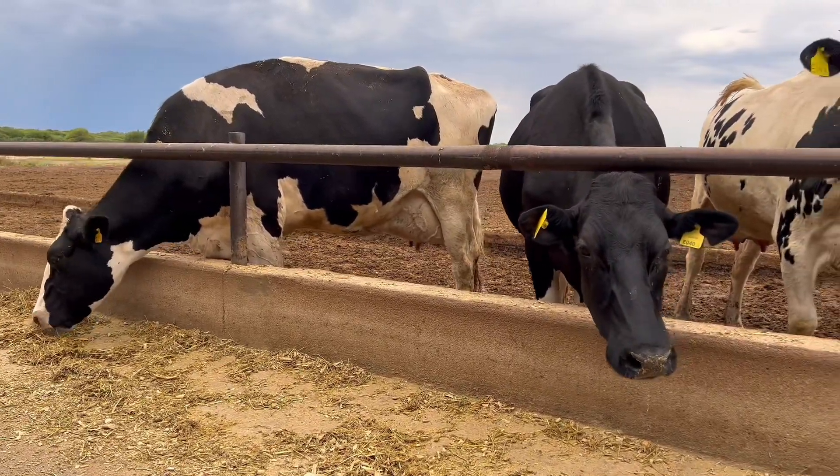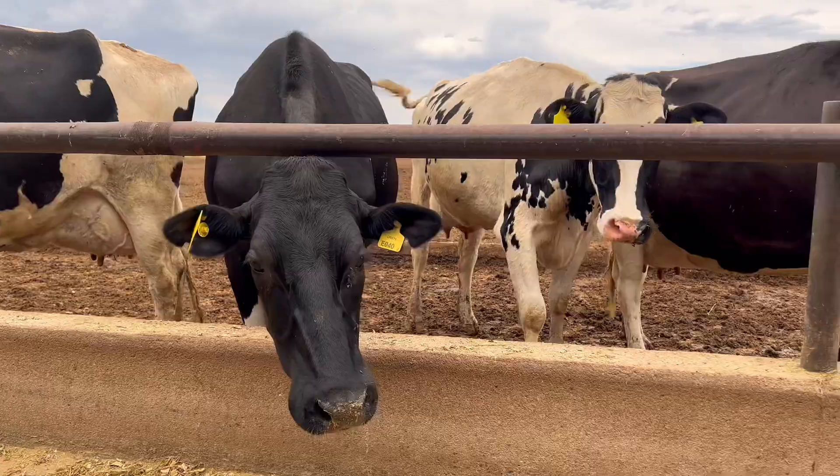This is where all the concentrates are stored. We call these cells, where we have a cell for each raw material. In conclusion, this establishment has dry cows, pre-partum cows, and production cows.